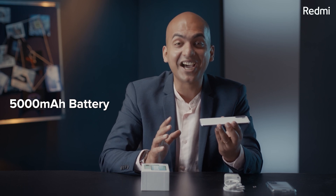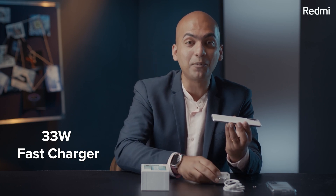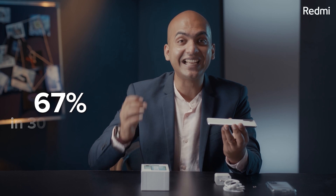Feature number 6 has to be the huge 5000 mAh battery, which will very easily last two days. Even for a heavy user, it will last at least one full day. And feature number 7 is fast charging — we are giving a 33W fast charger in the box, which will charge your 5000 mAh battery very quickly. From 0 to 67% in just 30 minutes.